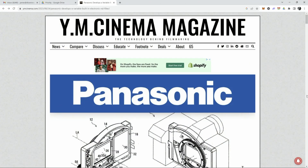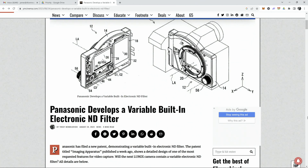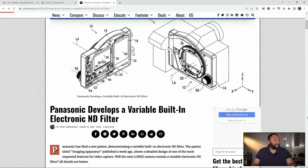B&H actually has their own internal event happening right now in New York. I'm kind of debating if I'm going to go to New York tomorrow, which would be Thursday, September 7th — we'll see. But I did want to quickly show you guys the news story that broke last week regarding Panasonic, and that is the fact that Panasonic has been developing an electronic ND filter, or at least they filed a patent.